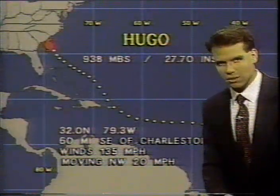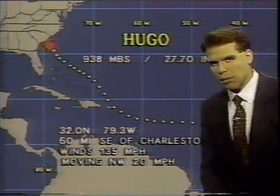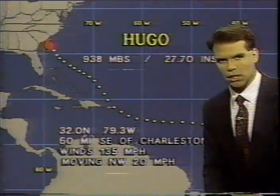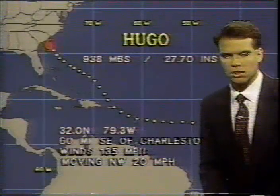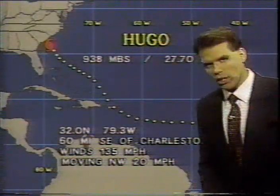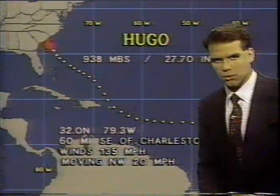We do expect Hurricane Hugo's center to make landfall probably before 1 a.m. Eastern Standard Time — somewhere in that time frame, between midnight and 1 a.m. Eastern Standard Time. Maximum sustained winds around the circulation are now at 135 miles per hour.